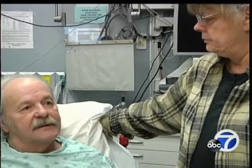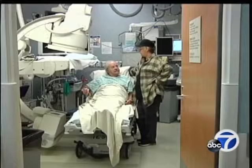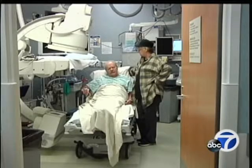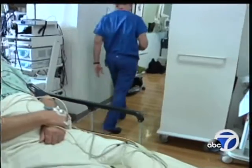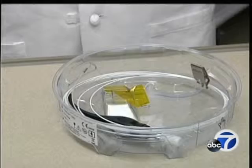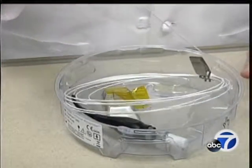Mike Marvich already knows he's a lucky man. A checkup for a painful acid reflux condition turned up a much more dangerous threat — cancer. Pre-cancer cells that were accelerating, moving very fast towards full cancer, and he happened to diagnose them just in the nick of time. Surgeons removed the cancerous tissue area, and today a team at California Pacific Medical Center in San Francisco is going to use a high-tech device to help make sure those cancer cells are gone for good.